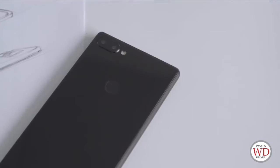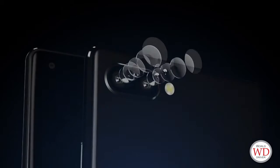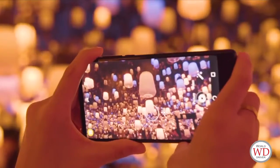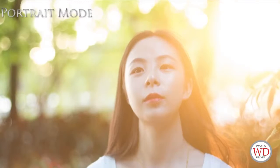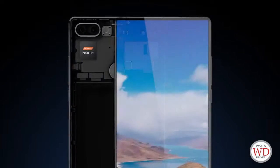Our new 13 megapixel dual rear cameras contain an f/2.0 aperture and double telephoto lenses to make the background blurring of your portrait more natural and prettier.